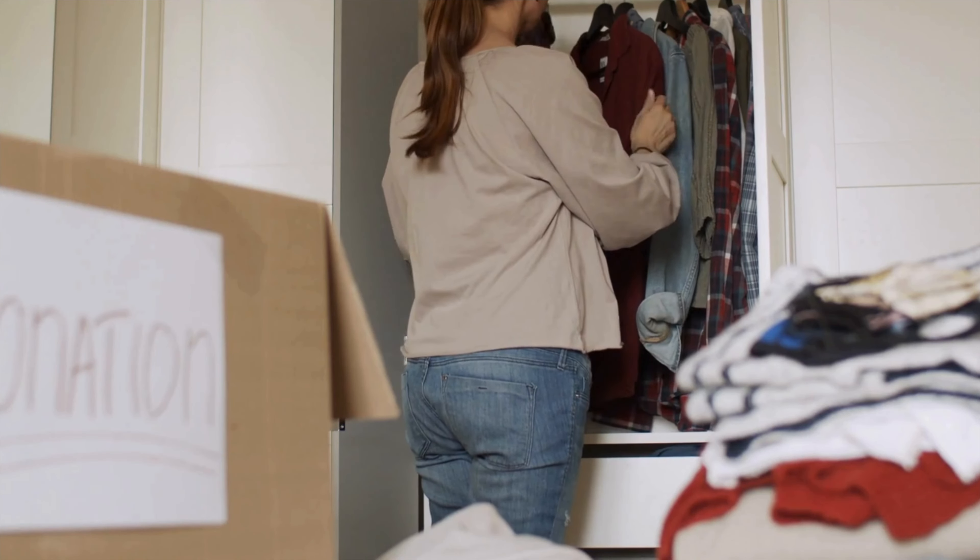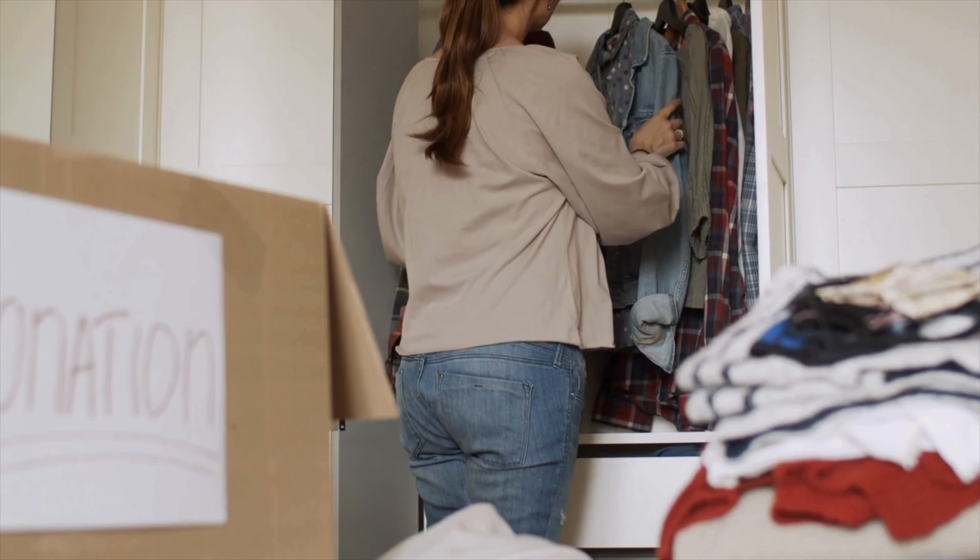If you want to see an even bigger difference, be sure to declutter. Decluttering has a huge impact on the tidiness of our home. If you have no idea how to start decluttering, check out this video here for a strategy that will blow your mind. Thank you so much for watching — until next time, take out the glory. Bye!